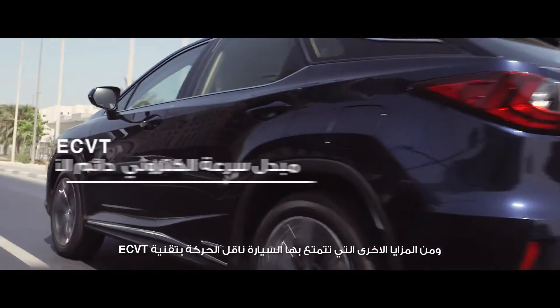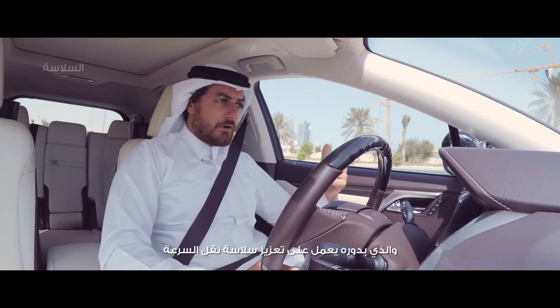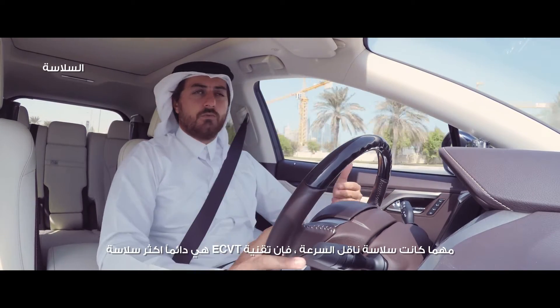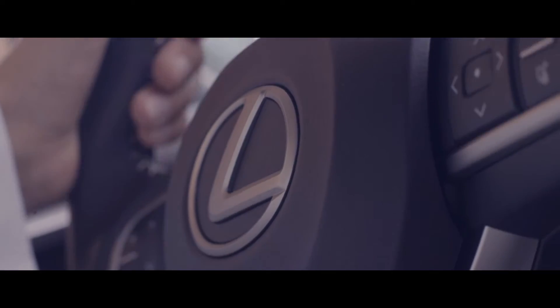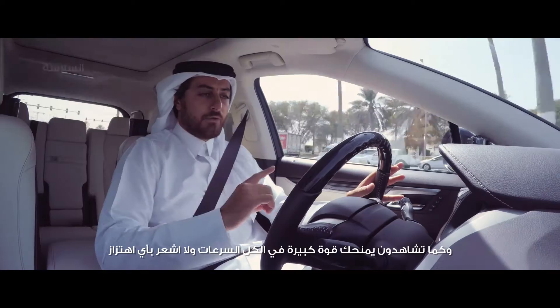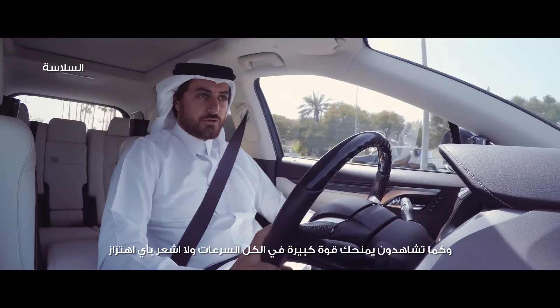Another thing this car has is the ECVT — you don't get the gear changes, you don't get the roughness of a gear change. No matter how smooth a gear change is, the ECVT is always smoother. It's a consistent power throughout the whole ride, so it's a lot more comfortable and quiet. I'm getting power all throughout the speed, so you don't get that jerk.